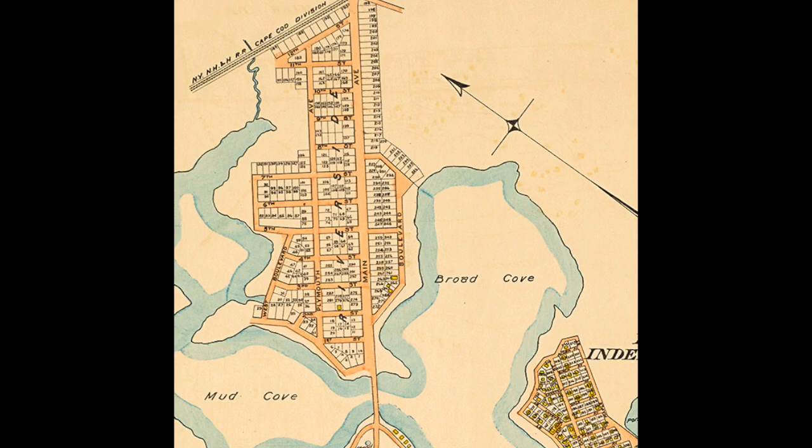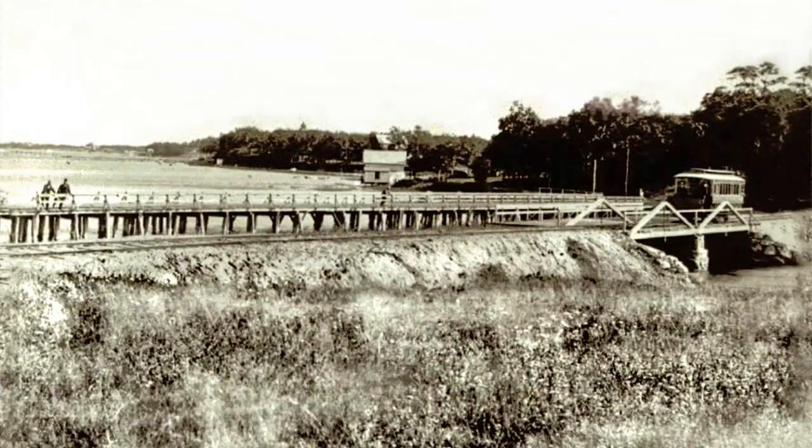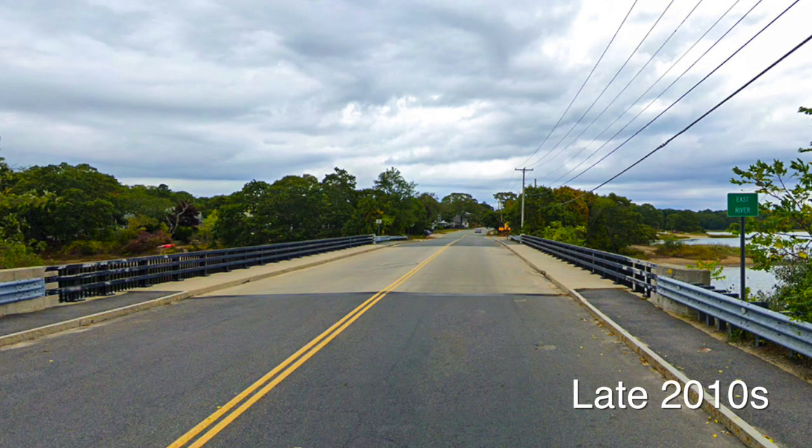Then they had a little steam train that ran along Riverside, over the Dummy Bridge, to Onset Avenue and to Shell Point. This engine used to scatter horses, so they had to camouflage the engine, and they called it the Dummy Railroad — and that's where Dummy Bridge got its name. After running the railroad for a little while, they found out that it cost too much to maintain it, so they put on a horse and wagon to carry the passengers. This scene was taken about 1890.